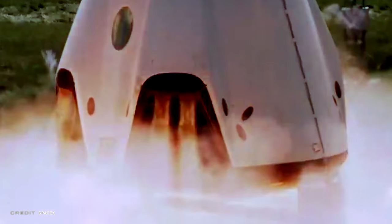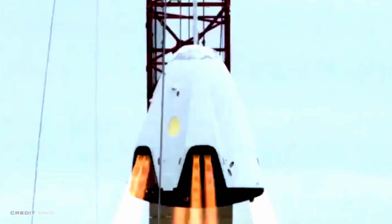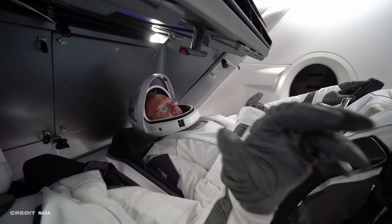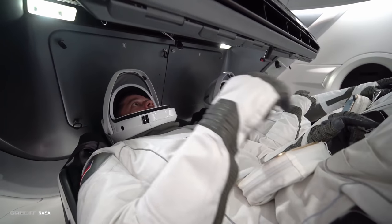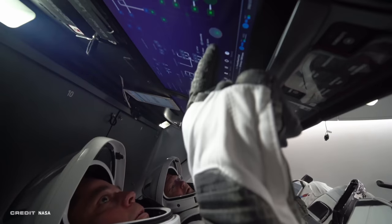Recent FCC filings indicate that Crew Dragon's in-flight abort test will occur at the Cape sometime in late November, as that filing goes active November 23rd. That's quite close to Thanksgiving here in the U.S. If all goes well with the in-flight abort test, SpaceX Demo-2 carrying astronauts — specifically Commander Douglas Hurley and Pilot Robert Behnken — will likely get the go-ahead, although expect that to occur in 2020.